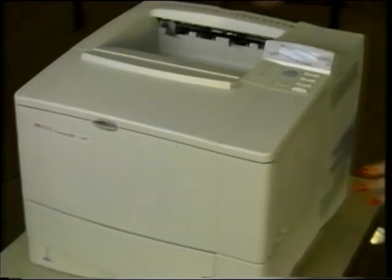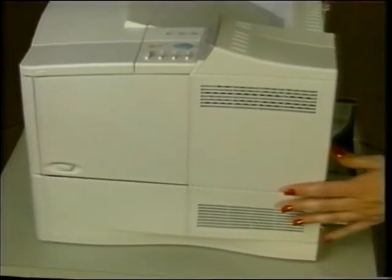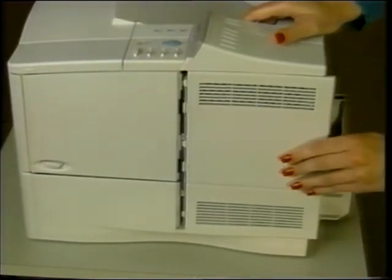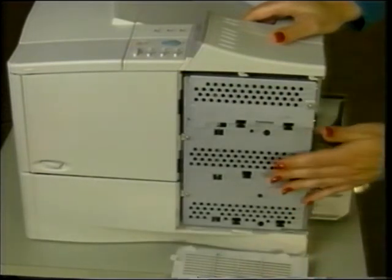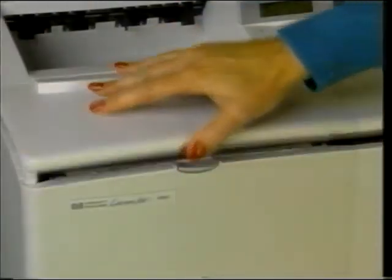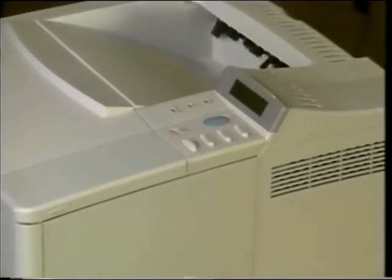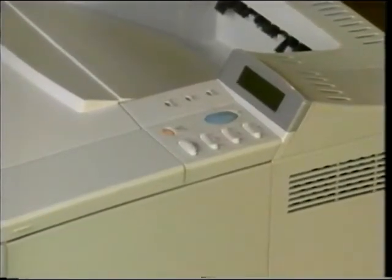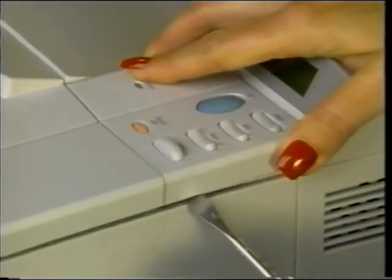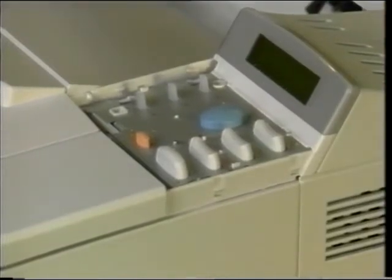Begin the disassembly by removing the covers. Start with the right rear cover — this cover slides toward the rear of the printer until it stops, then comes right off. The formatter and the DIMs are located here. The toner cartridge must be taken out when you remove the top cover. Next, remove the control panel overlay and the control panel by gently prying upward on the right side of the control panel overlay. This will loosen it so you can lift it upward and to the right.